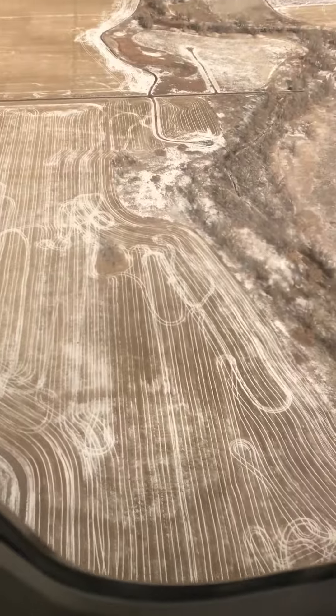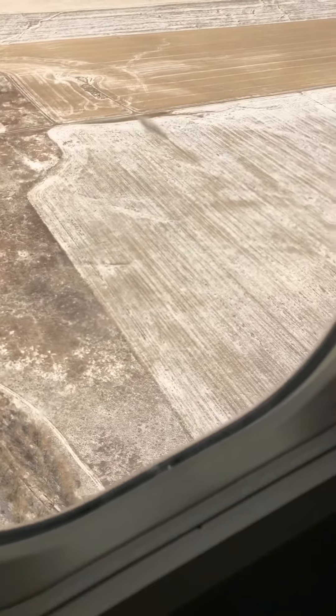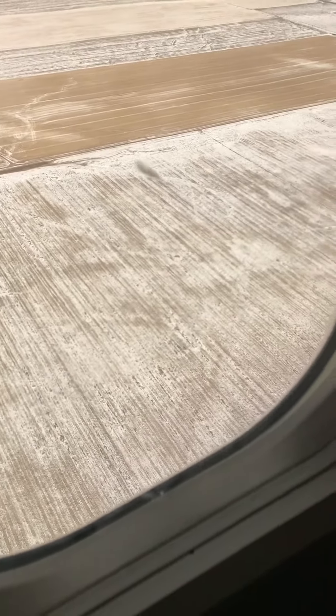Another runway right there — you can see it's the end. That little curved road is the barrier that marks the threshold at the end of the runway, just FYI.